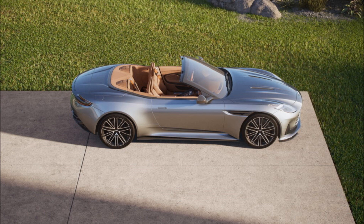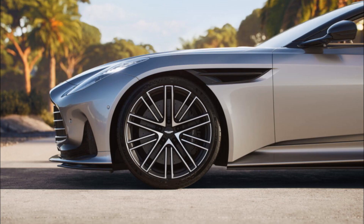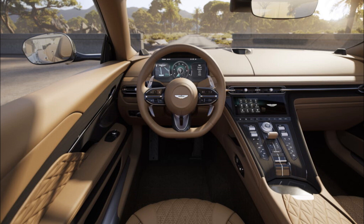The Volante is exclusively equipped with an AMG-sourced twin-turbo 4.0-liter V8 engine, producing 671 horsepower (500 kilowatts / 680 PS) and 590 pound-feet (800 Newton-meters) of torque. This power is channeled to the rear axle through an 8-speed ZF automatic transmission.